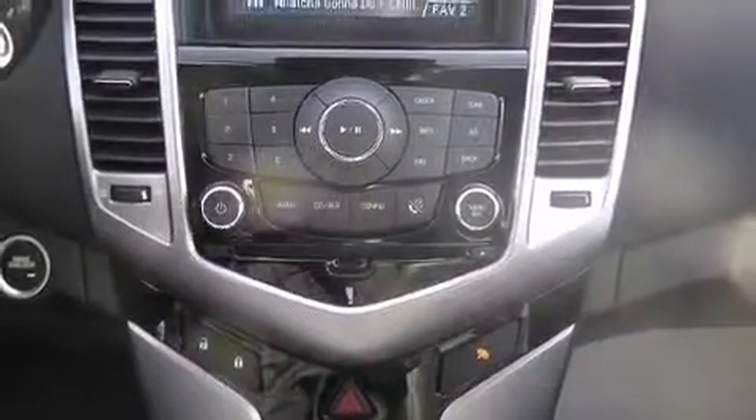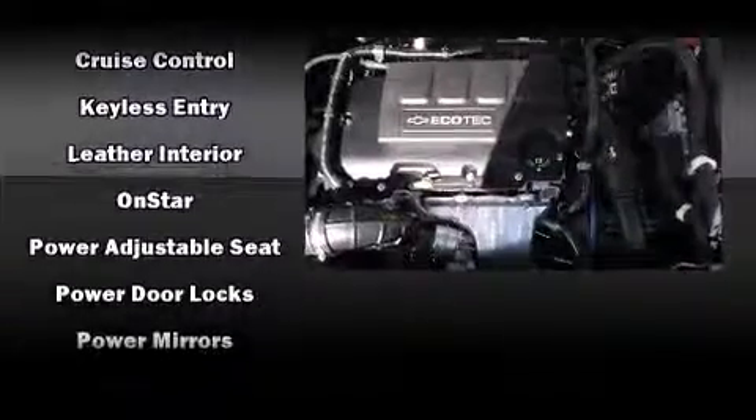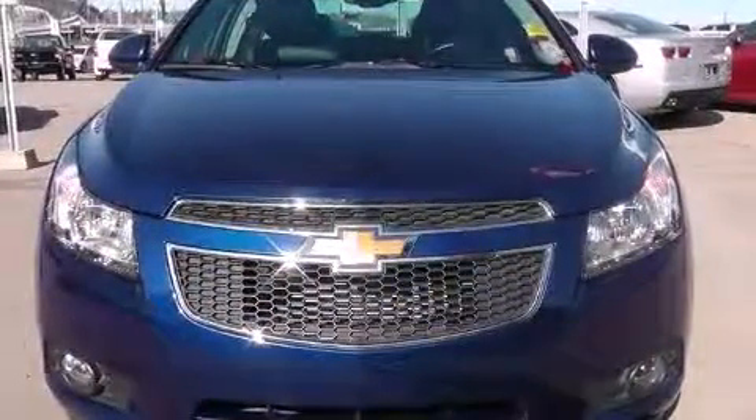Passengers are protected by various safety and security features, including traction control, brake assist, a security system, OnStar, and four-wheel disc brakes with ABS. Comprehensive safety includes row curtain airbags and stability control.